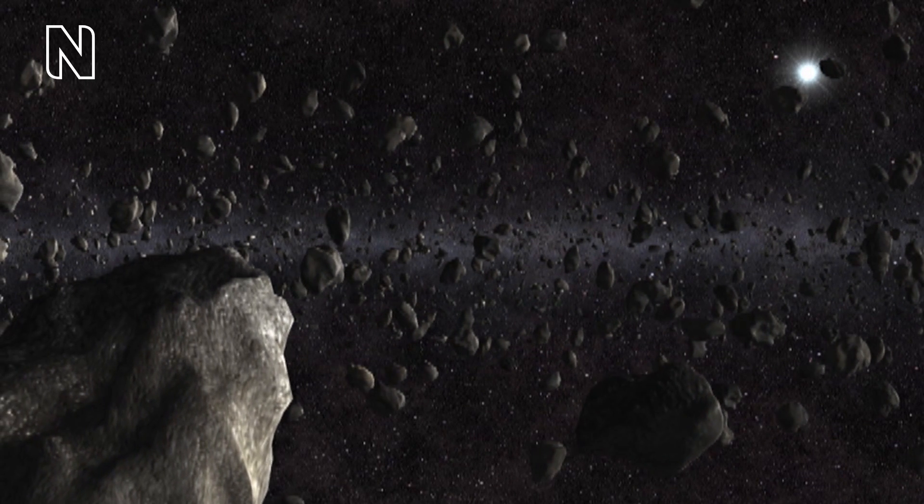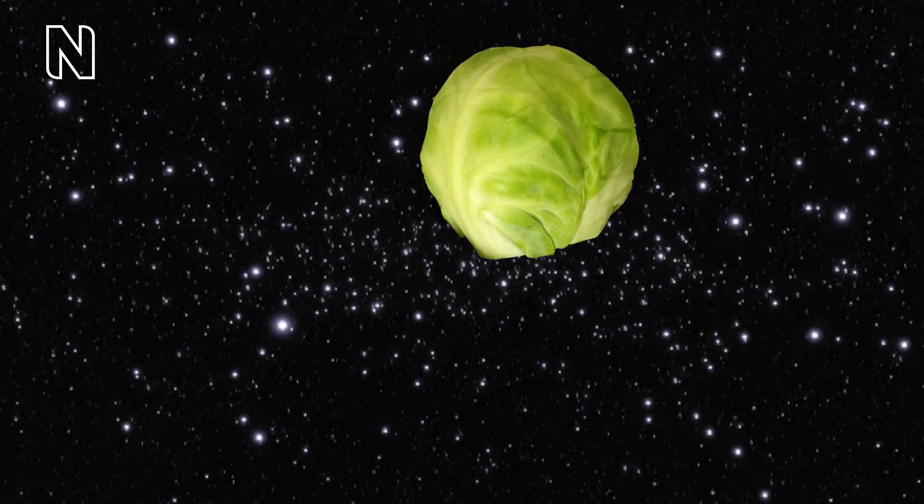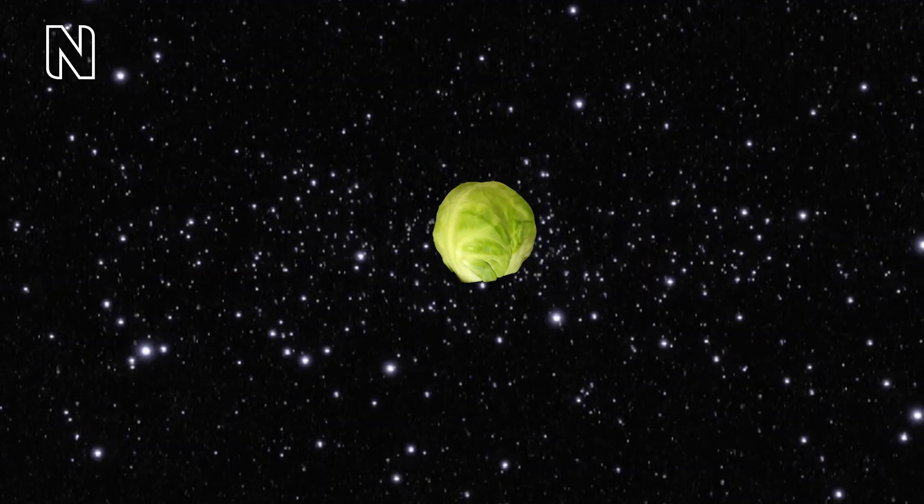Most meteorites come from asteroids, which are the building blocks of planets. These meteorites are messengers — small and smelly snapshots from the beginning of our solar system 4.6 billion years ago.